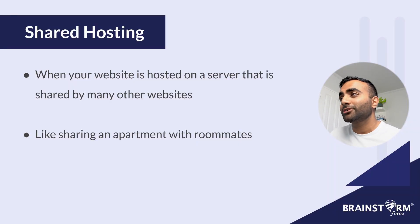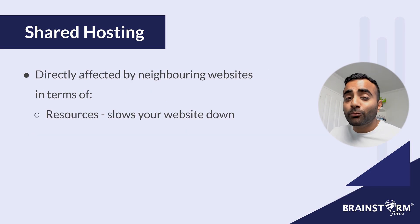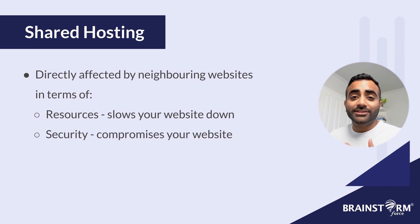Shared hosting is where your website is shared on a server with many other websites. Like sharing an apartment with roommates, you have your own space in that apartment, but the actions of your roommates will have a direct effect on the quality of your life. In the same way, if a website that shares the same server as you experiences really high traffic, it can end up making your website a lot slower. And if a neighboring website crashes, it will take your website down with it. And because your website is on a shared server with a bunch of other websites, if another neighboring website experiences a cyber attack or any sort of security threat, your website is compromised along with it.